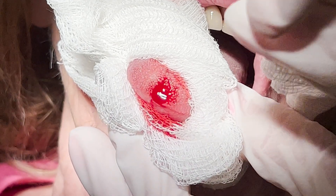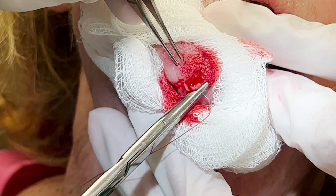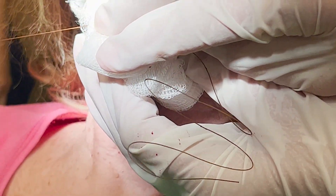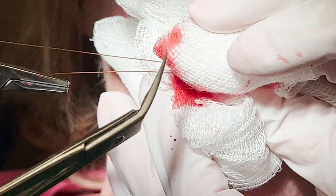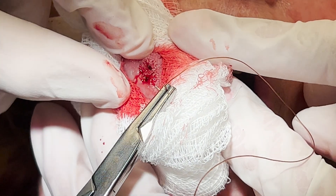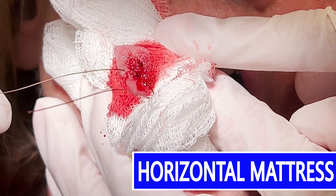Immediately I see there is a small artery that is bleeding, so I want to close this as quickly as possible. I quickly place a couple of interrupted sutures to get the bleeding under control. We can see how much pressure these arteries are under — as soon as we let go it starts pumping. The last suture is a horizontal mattress. This is a great suture to obtain a primary closure and hemostasis.